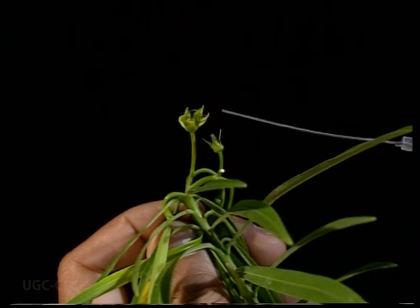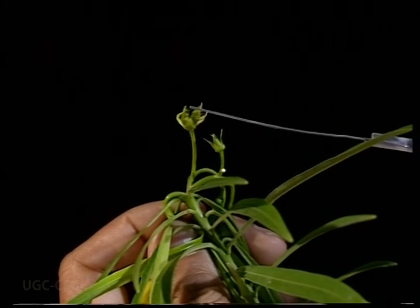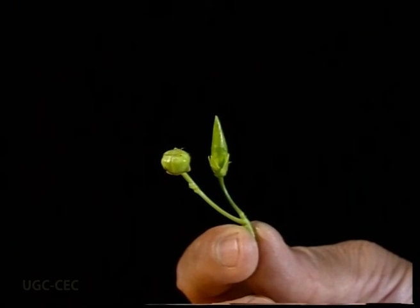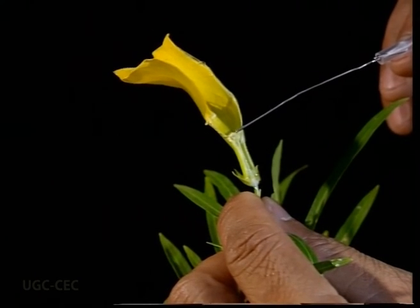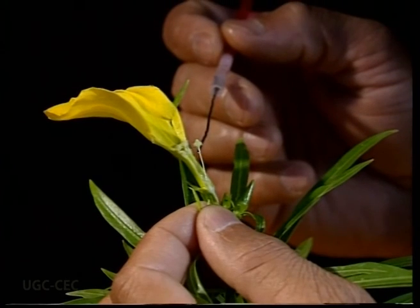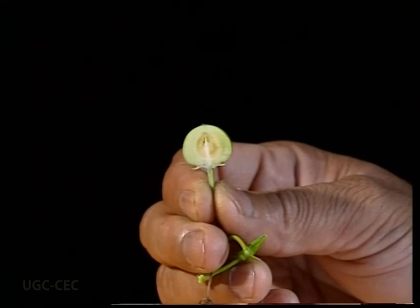The calyx is made up of five sepals, twisted in bud and bell-shaped in open flower; aestivation is twisted. The androecium is composed of five stamens forming a cone around the stigma. The gynoecium is bicarpellary and syncarpous. The ovary is superior and bilocular.